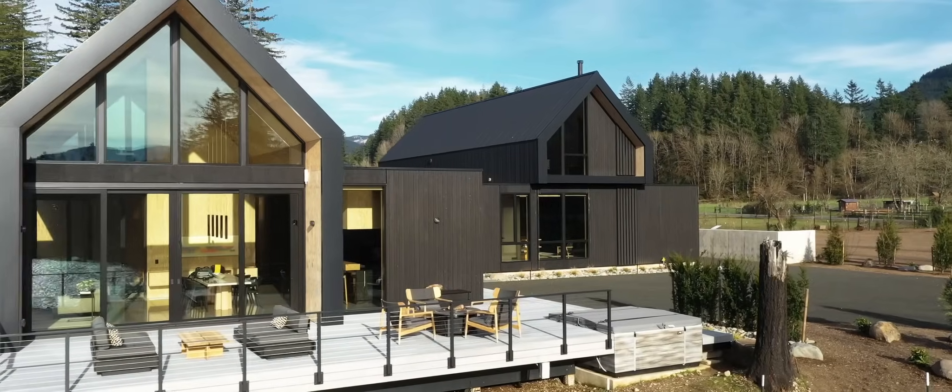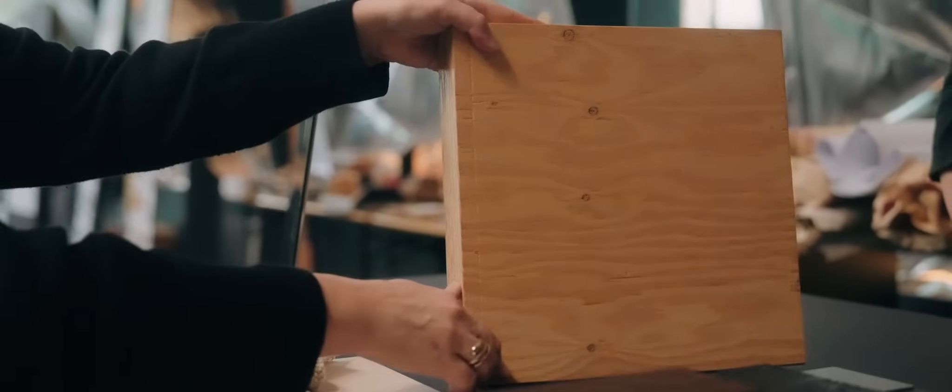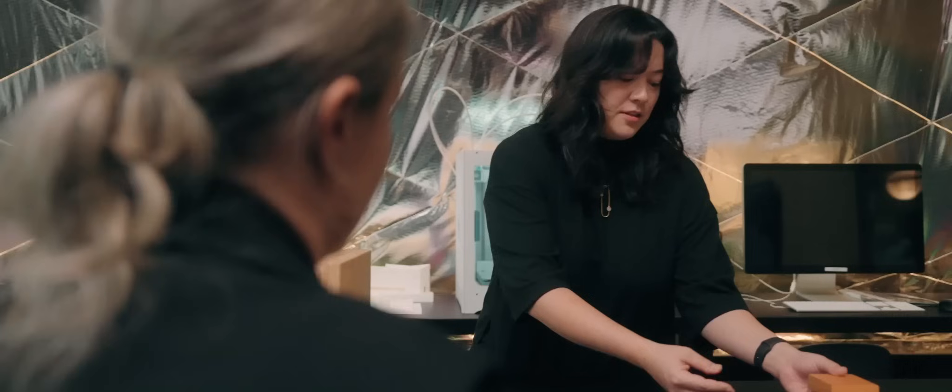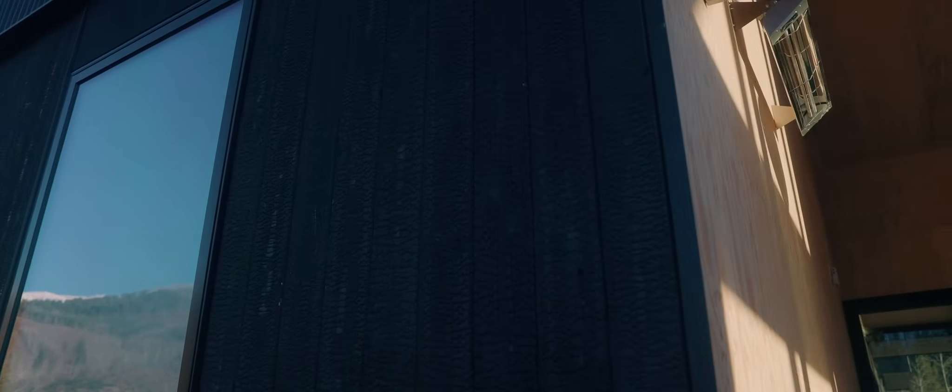With mass plywood, you have a solid piece of plywood that's, in this case, six inches thick. We spent a lot of time researching options such as Shou Sugi Ban, which is a charred wood product. For fire to actually burn through that charred surface is next to impossible.